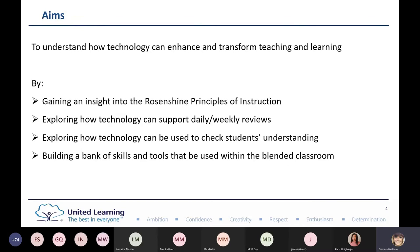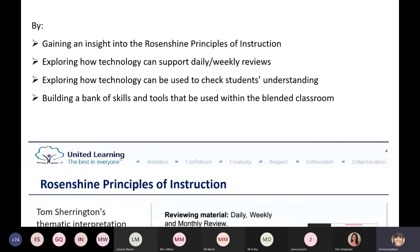The Rosenshine principles of instruction are based on four main strands: reviewing material, questioning, sequencing concepts, and stages of practice. This is something that's becoming more and more popular within teaching and learning policies across the UK and even globally.